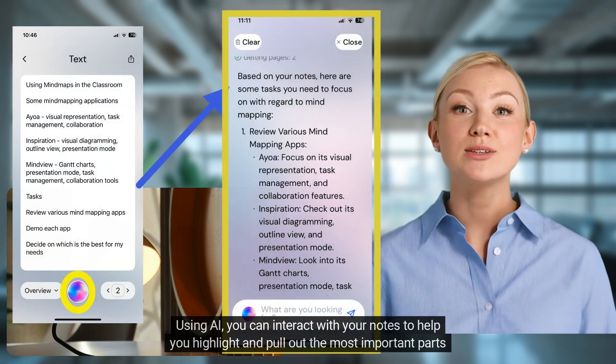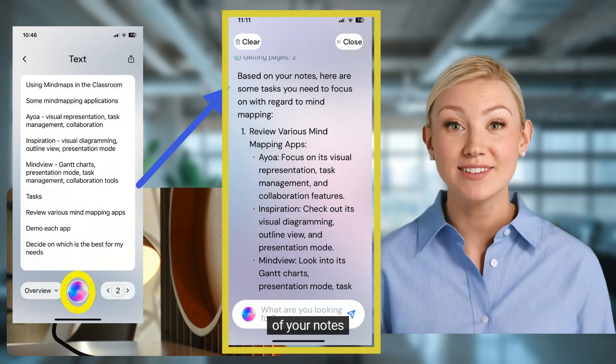Using AI, you can interact with your notes to help you highlight and pull out the most important parts of your notes.